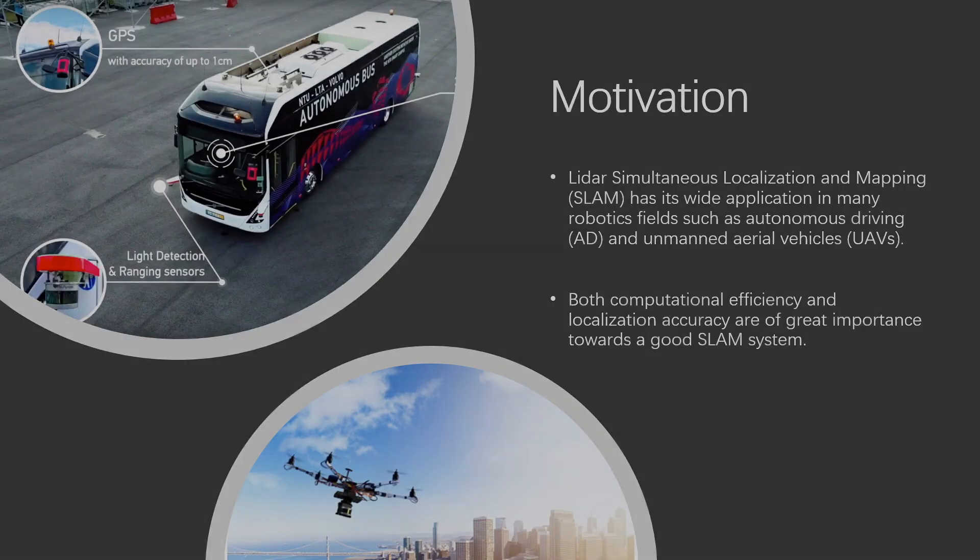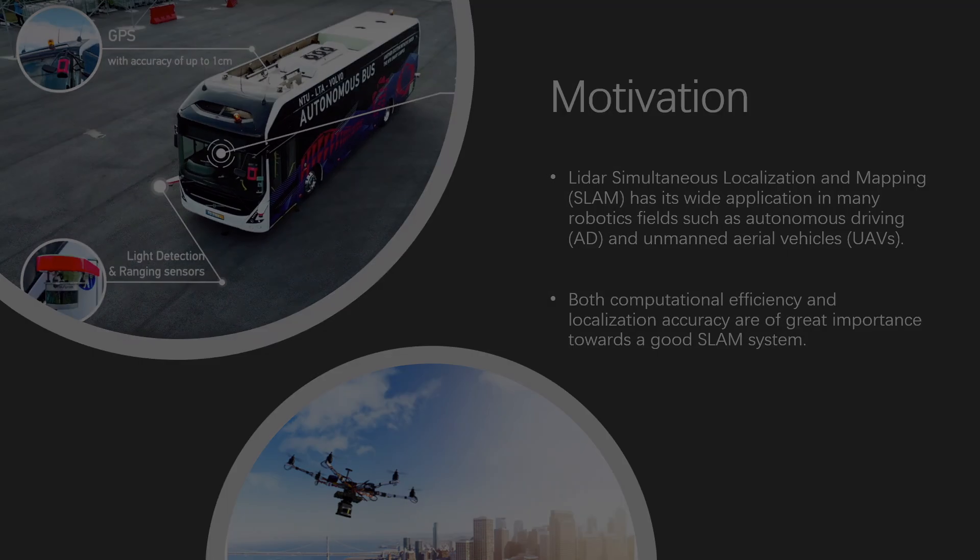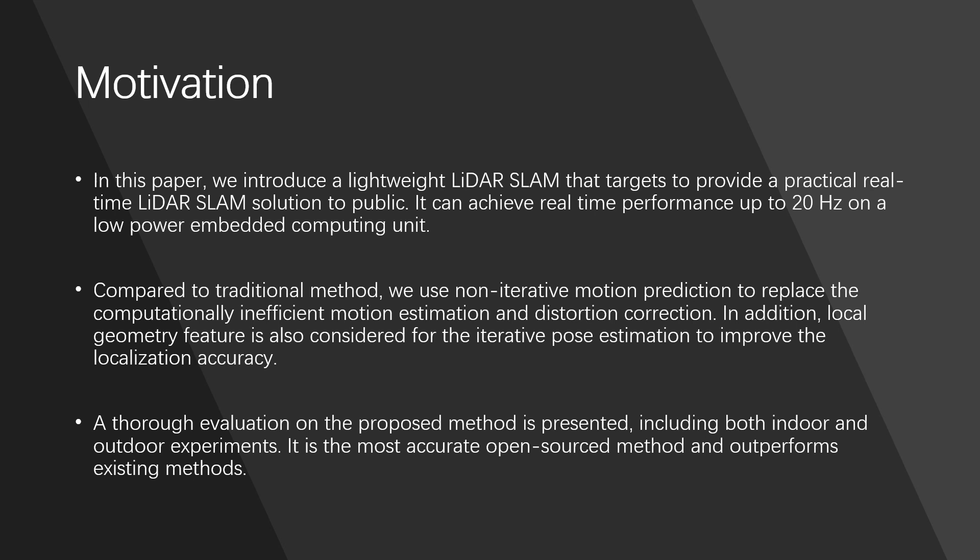Simultaneous localization and mapping has wide application in many robotics fields such as autonomous driving and unmanned aerial vehicles. Both computational efficiency and localization accuracy are of great importance towards a good SLAM system. Although LiDAR SLAM has been introduced for the past decades, there are only a few works that have been applied in practice.